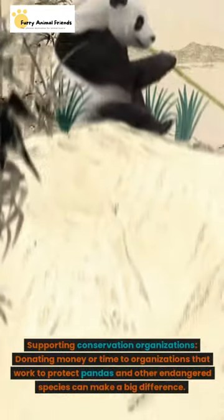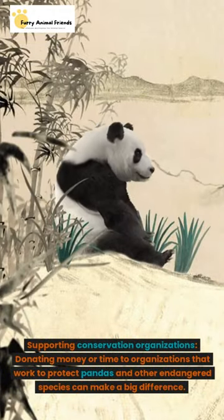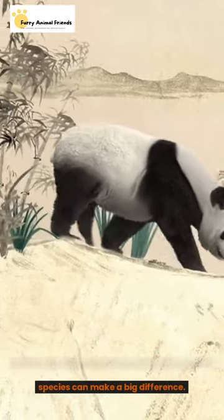Supporting conservation organizations. Donating money or time to organizations that work to protect pandas and other endangered species can make a big difference.